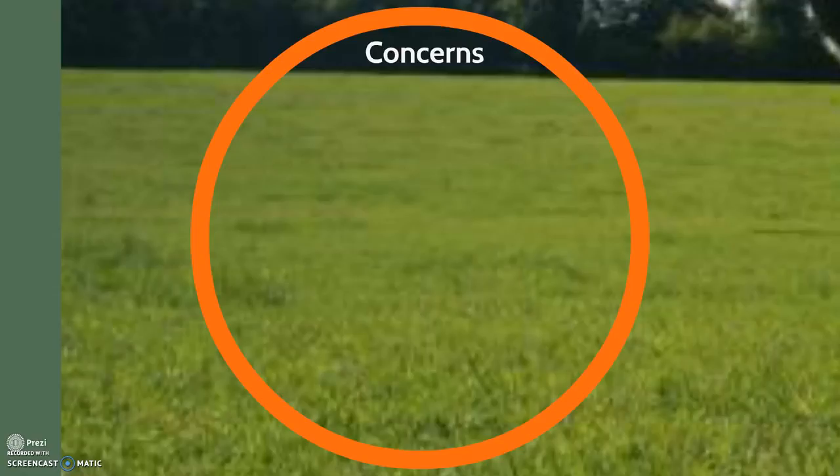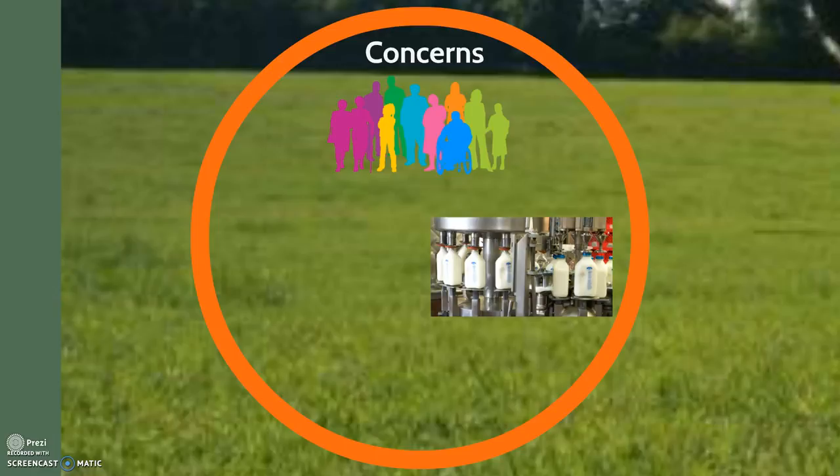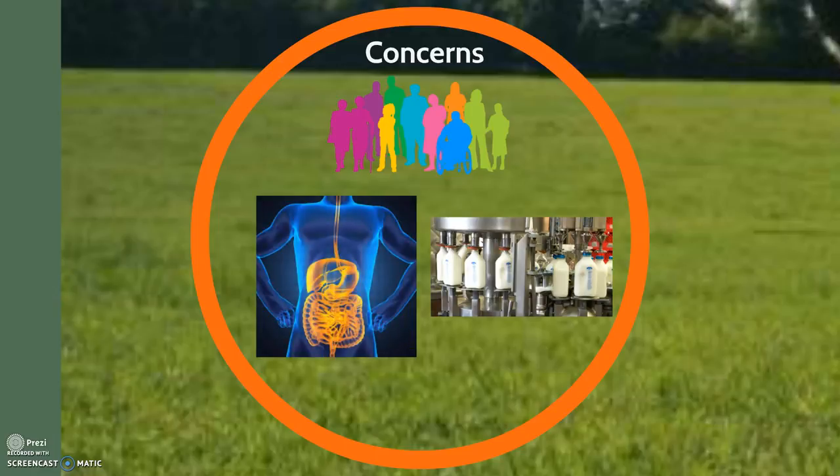Of course, all of these features of rBST are great, but we need to understand its effects on the humans who consume these milk products. Many people are concerned that this hormone can cause adverse effects on human health or our endocrine system. However, rBST is a protein hormone. It can be denatured or rendered inactive through the process of pasteurization. Additionally, the human digestive system is able to break down the protein and absorb it as amino acids and peptides, rather than as the active hormone. Furthermore, studies have shown that even if rBST was able to make it into the human bloodstream, it is not compatible with human cell receptors. Essentially, rBST consumed by humans does not cause any health concerns.